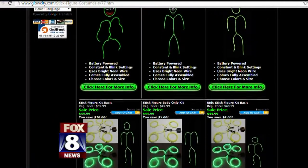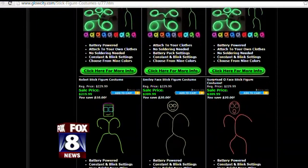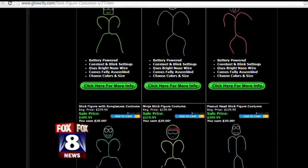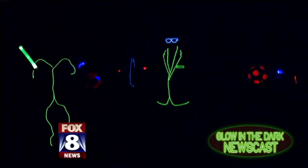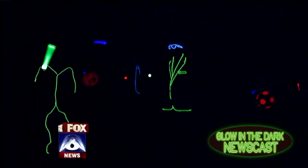Prices range from $45 to $250. You want a custom made costume? Give those guys a try. We're gonna turn the lights off — wait for it — and back on. Oh, there it is! We're friends at Glow City. You can find all the information about Glow City on our website, fox8.com.